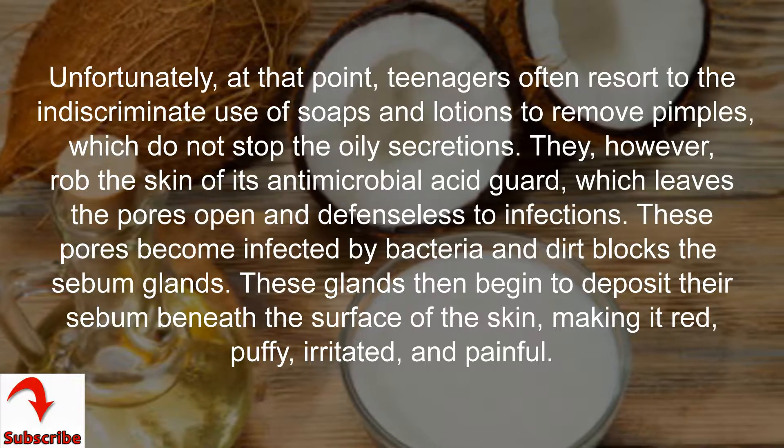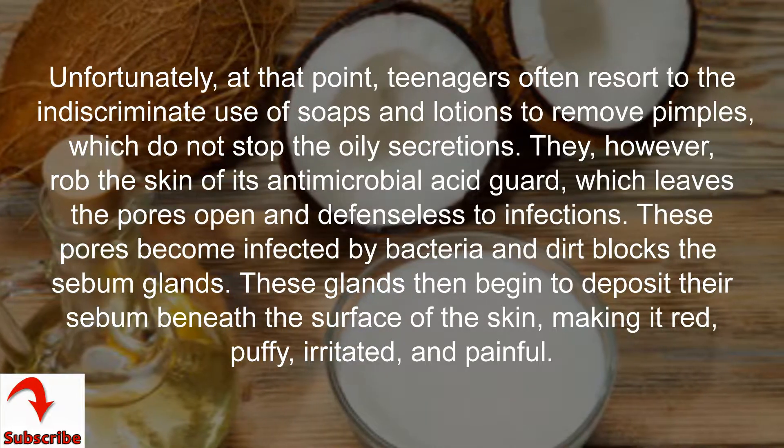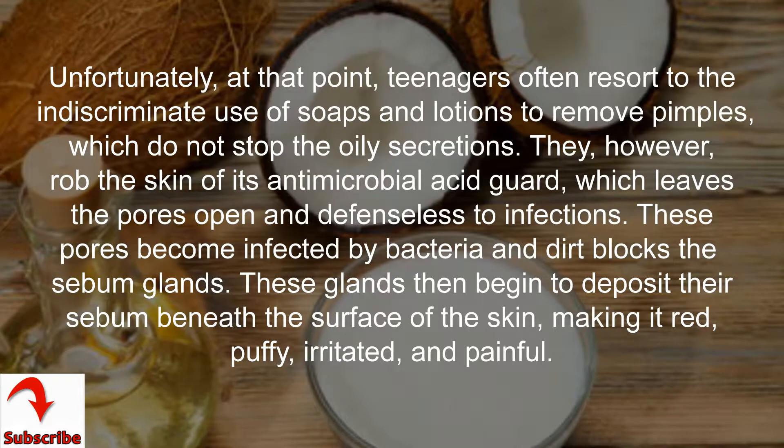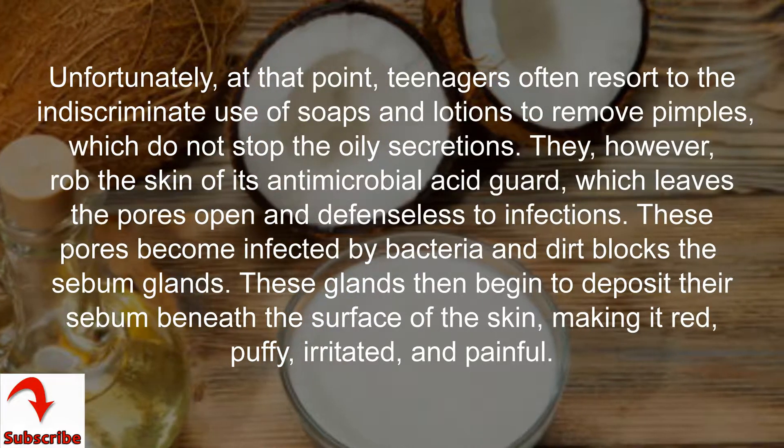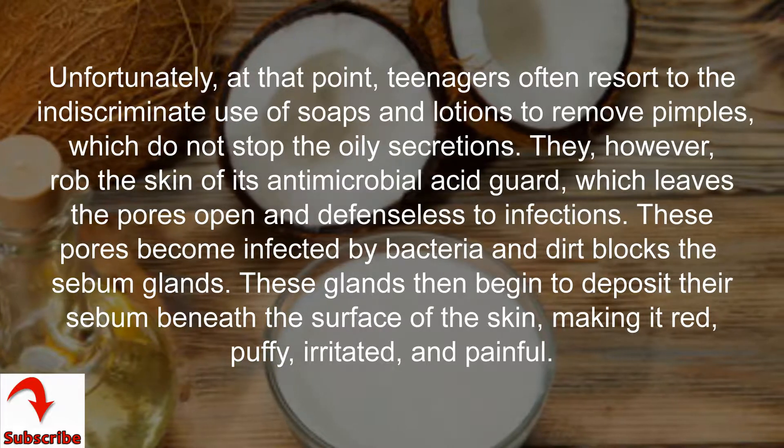These pores become infected by bacteria and dirt blocks the sebum glands. These glands then begin to deposit their sebum beneath the surface of the skin, making it red, puffy, irritated, and painful.